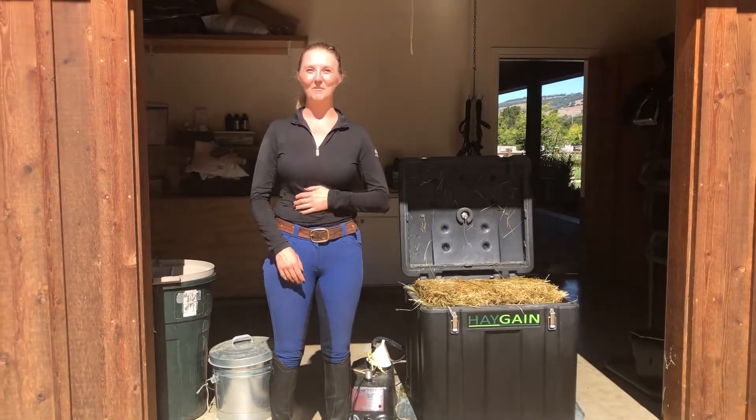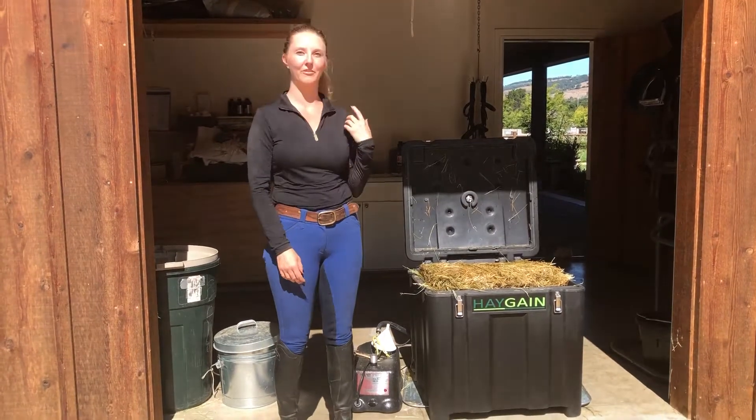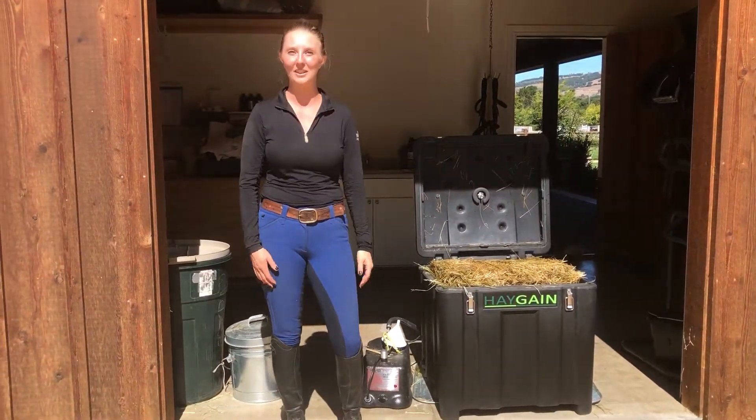Hi, I'm Andrea Bushlow. I'm Lauren Billy's groom and I am in charge of running the Haygain and feeding all the horses.